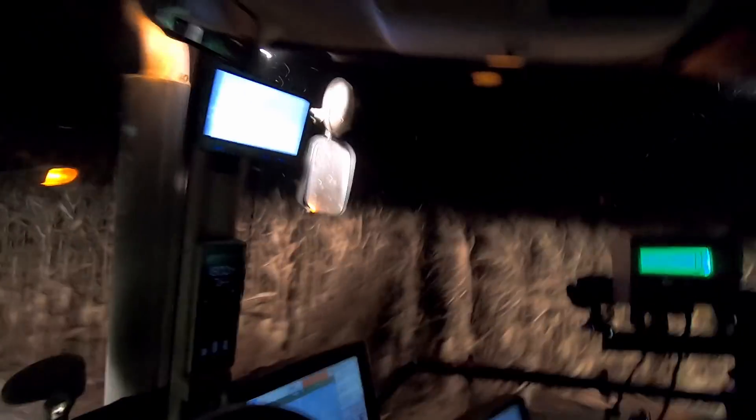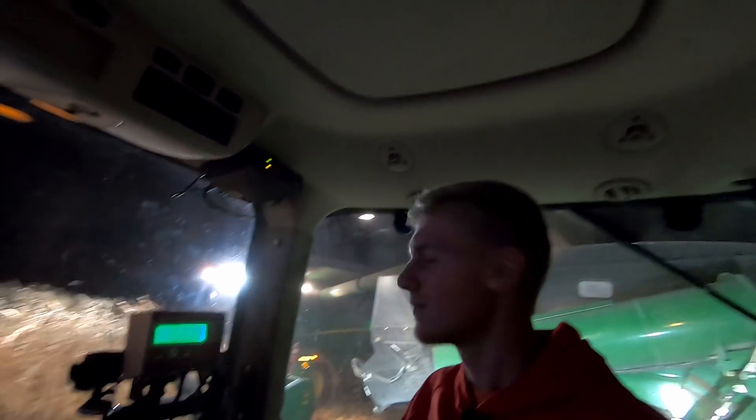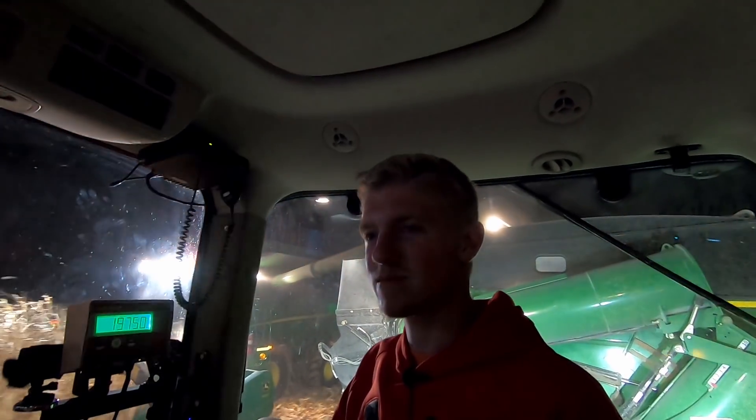Dad hit a skunk with the combine. Now it smells. It smells real bad, guys. I can't imagine how bad the combine smells. Did you hit another one? Oh, it's so bad. It's like burning my nose. Maybe if I turn the air off — stop blowing air in here. Oh gosh, it's so bad.